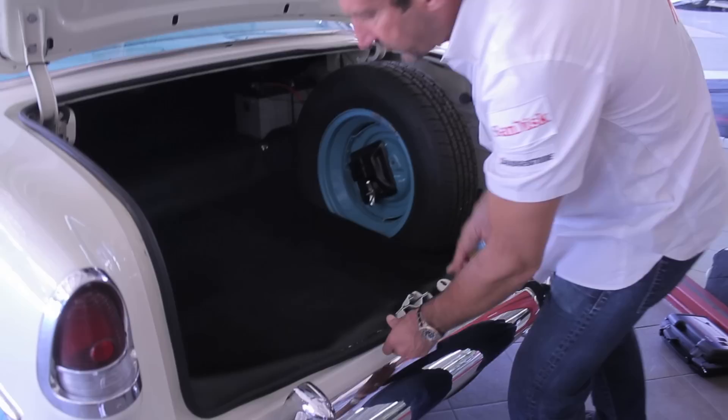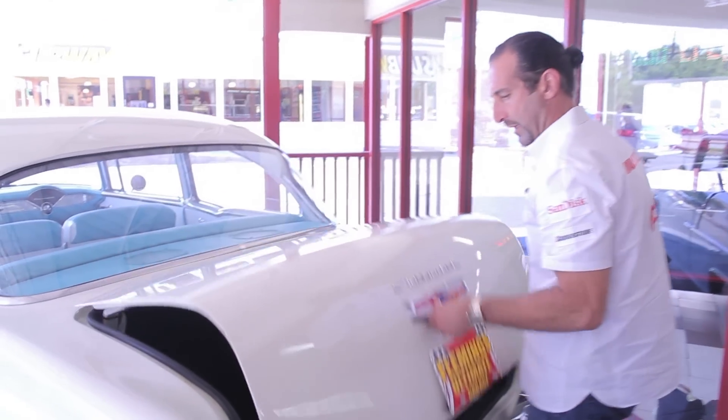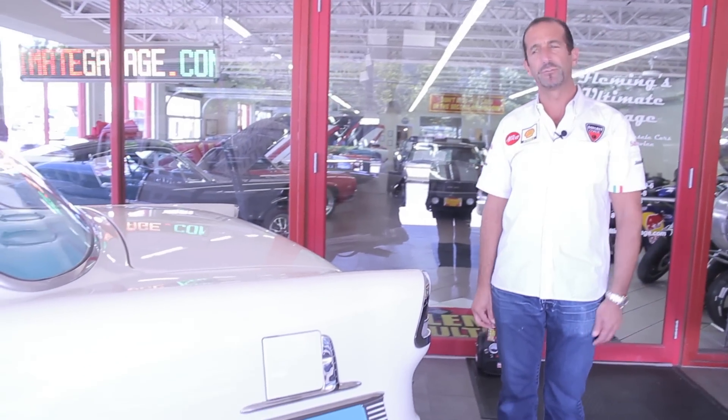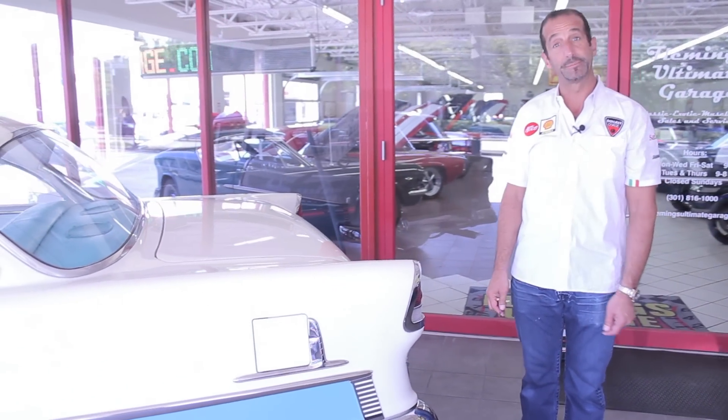This car has only a few miles on it. He restored it — it was his passion, that's what he did for therapy. I'm going to tell you what, it's probably not a bad idea.